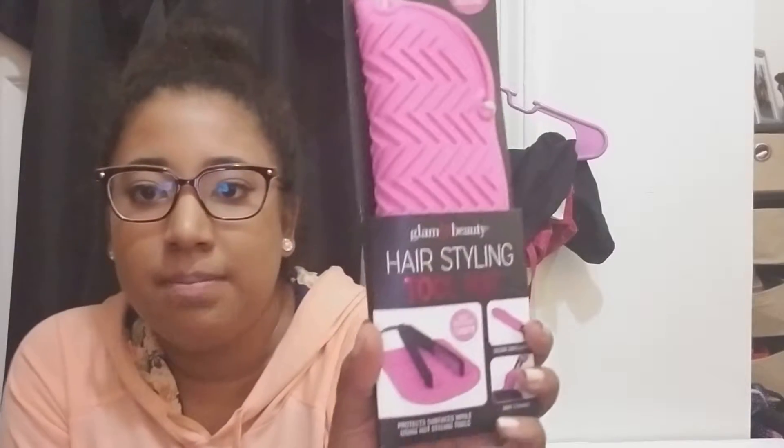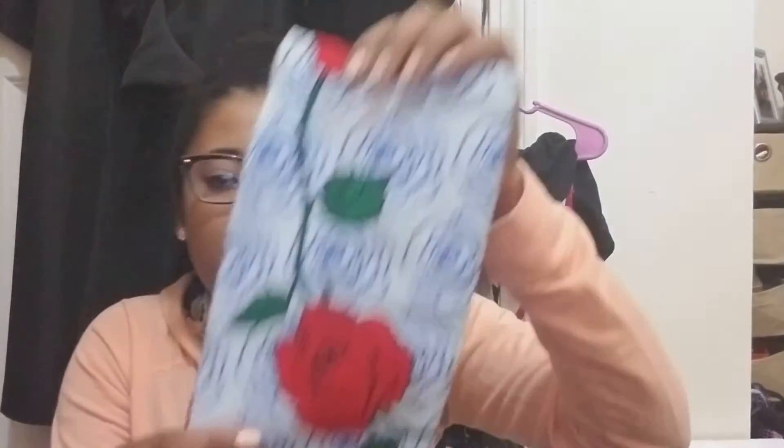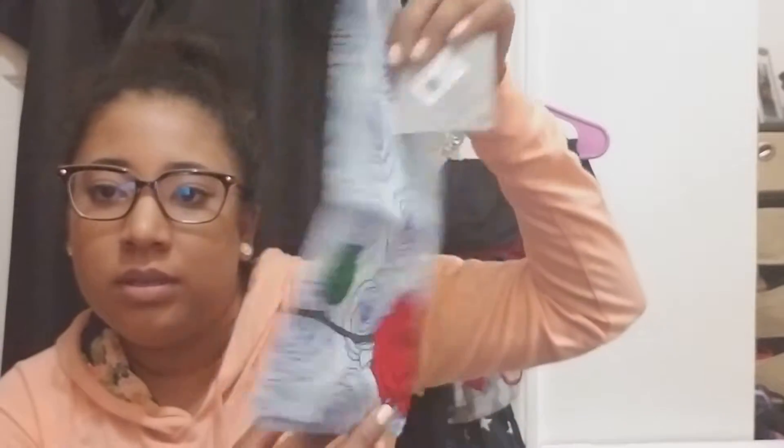And then I got this hair styling tool mat — it's a mat to rest your hot hair straightener on so it doesn't burn the surface of whatever you're putting it on. I thought that was pretty good. Then I got this Beauty and the Beast hair clip that I'm going to use like a headband.